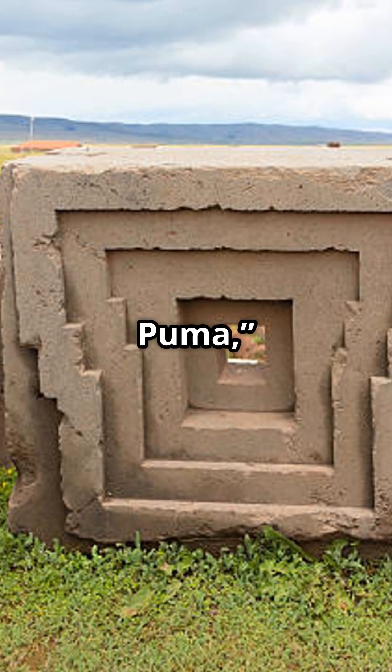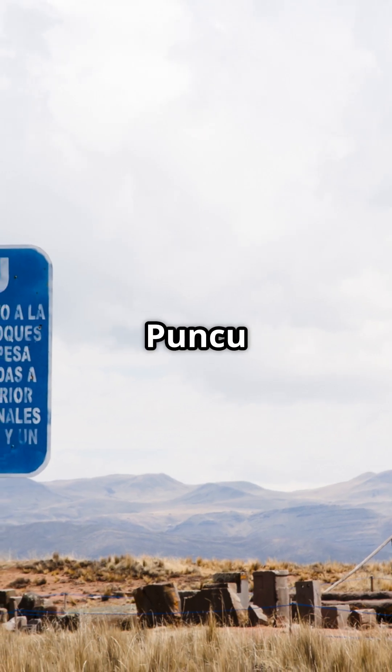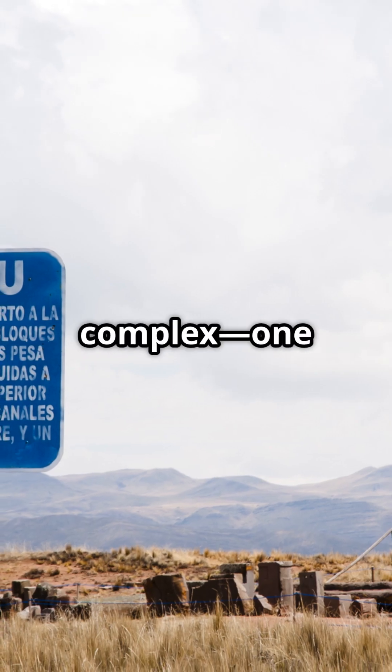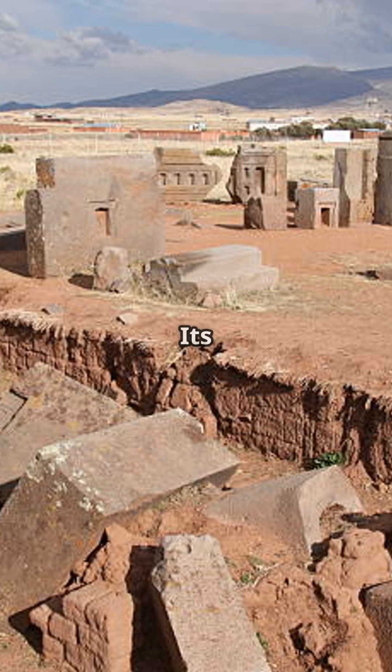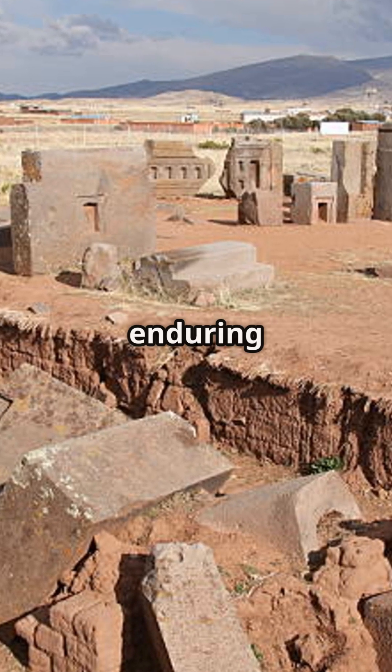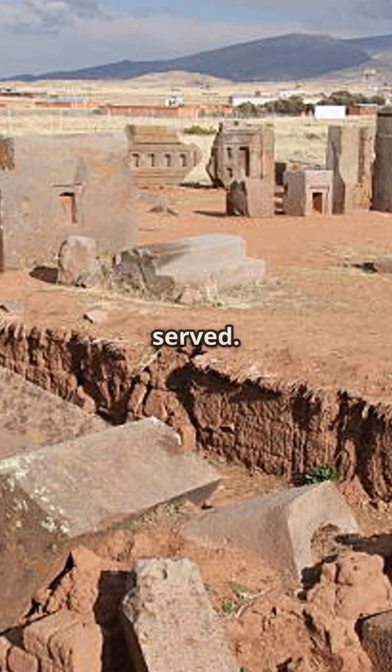Meaning 'door of the Puma,' Pumapunku — also spelled Pumapunku or Pumapunku — is part of the larger Tiwanaku complex, one of the most significant archaeological sites in the Andes. Its enigmatic construction raises enduring questions about who built it, when it was created, and what purpose it served.